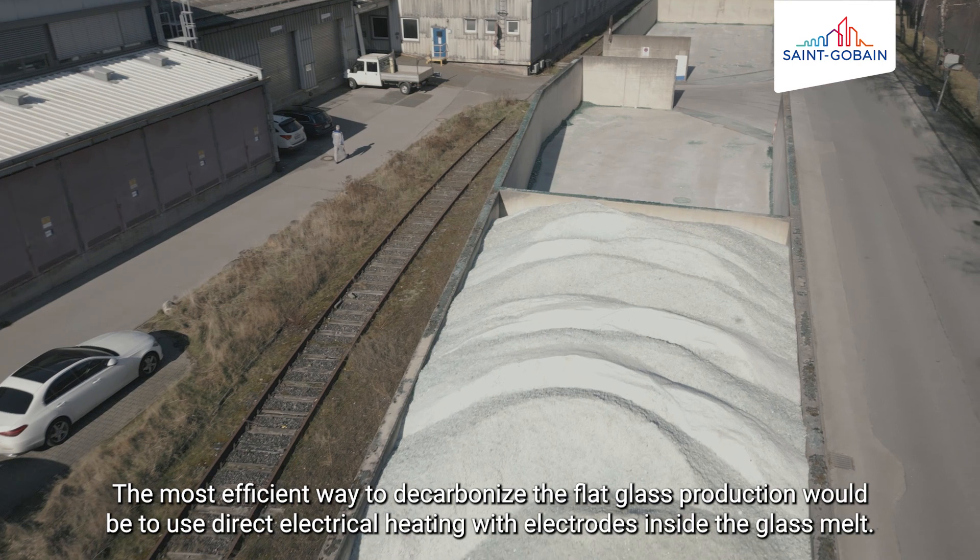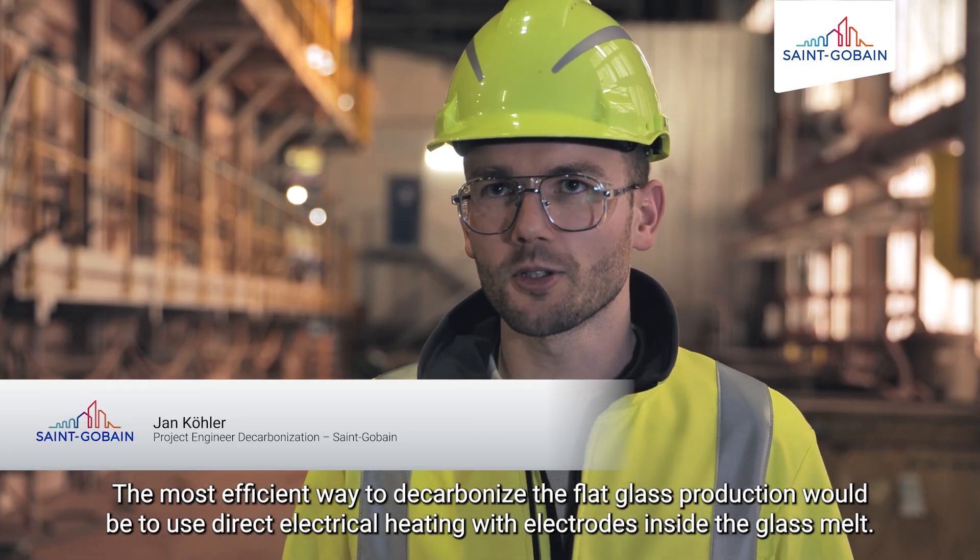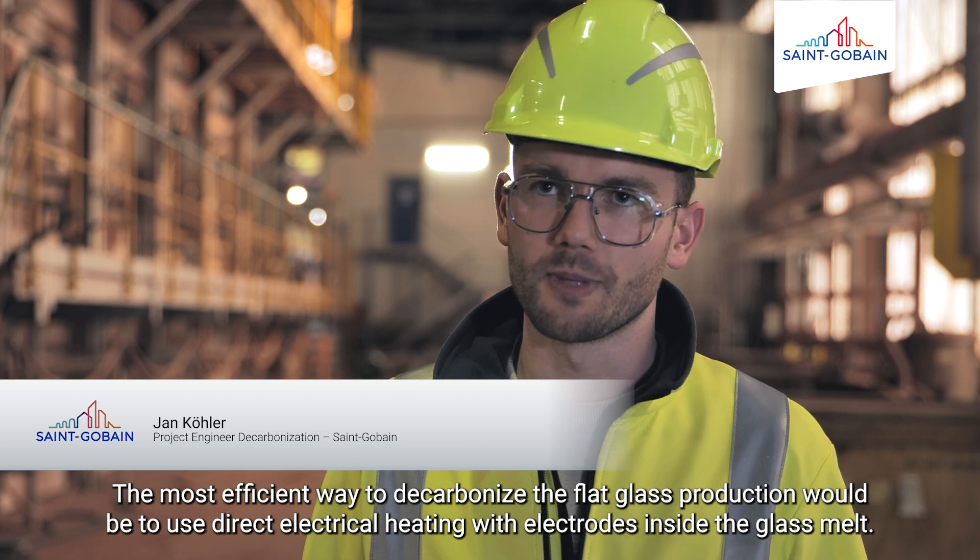Der effizienteste Weg, die Flachglas-Produktion zu decarbonisieren, wäre über eine direkte elektrische Beheizung mittels Elektroden in der Glasschmelze. (The most efficient way to decarbonize flat glass production would be through direct electrical heating using electrodes in the glass melt.)